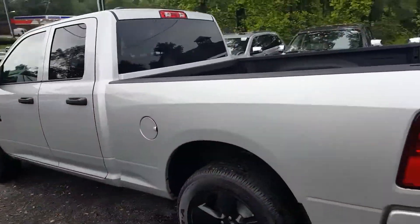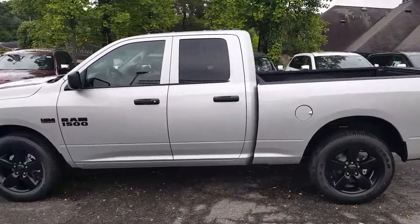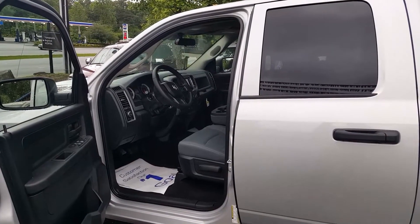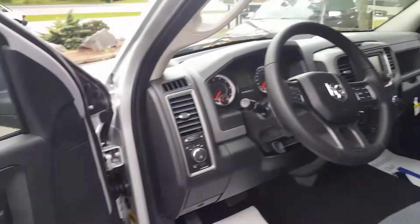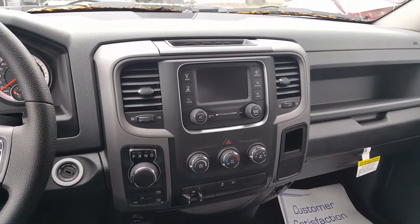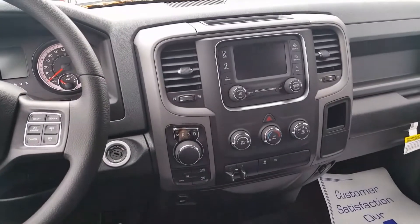This one is silver in color — hopefully you can see that. On the inside you've got power windows, power door locks, automatic headlamps. Here's an inside shot — I'm gonna start it up for us.